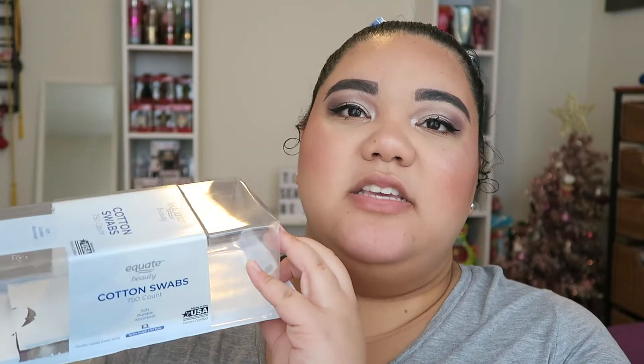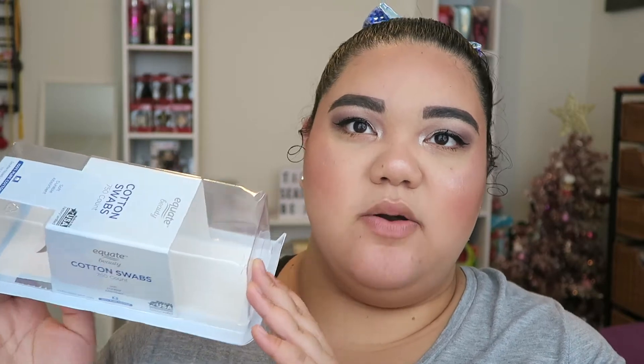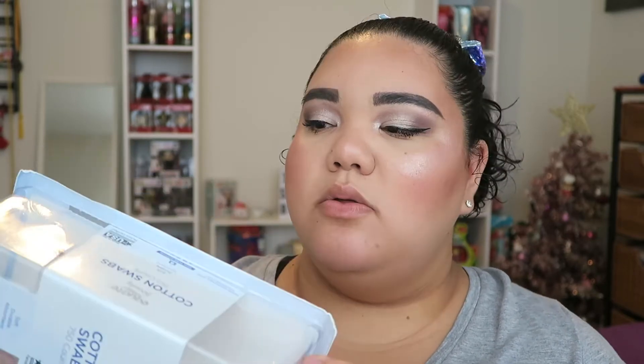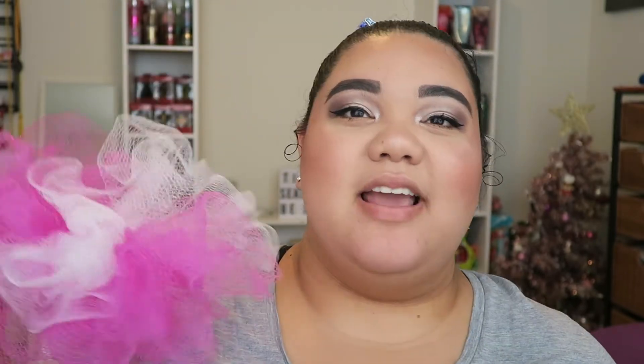Next I have the Equate cotton swabs — there are 750 in here. This gigantic thing lasts me a couple of months so I don't have to purchase it as often. I'm constantly using cotton swabs so this is another empty and I would repurchase it. Next up is my disgusting loofah — just a reminder that you're supposed to change your loofah every single month. I get mine from the Dollar Tree or Walmart for about one or two bucks.